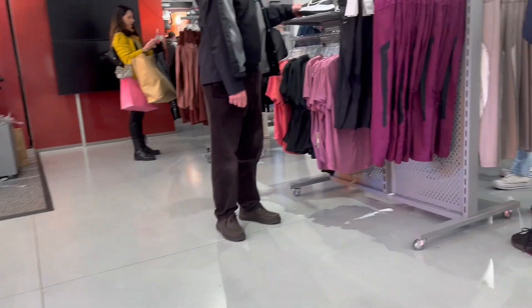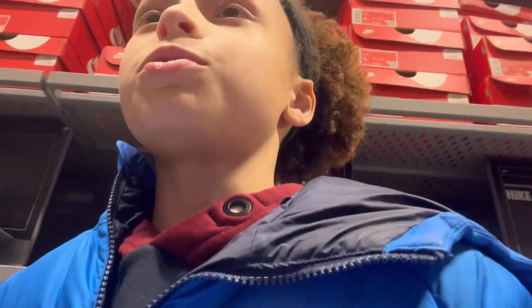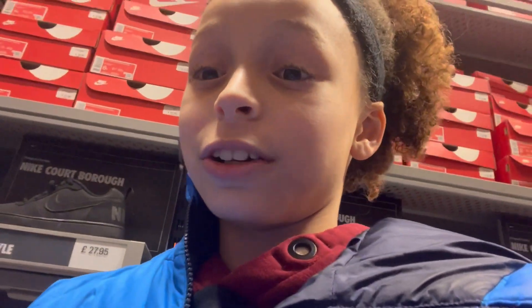We're at the Nike store now and we're going to go see some cool shoes. We're in the shoe section and I'm going to look for some shoes, but there's nothing — there's no heat here at all. So we're going to go look in the clothes section.